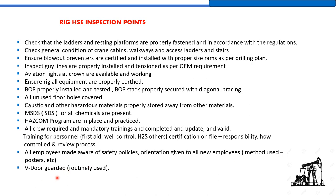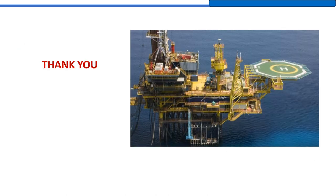All employees must be made aware of safety policies, and orientation must be given to all new employees using methods such as posters. The v-door must be guarded — it can be opened when in use, but when not in use, the v-door must be guarded. Thank you very much.